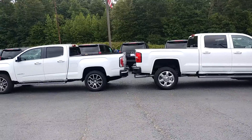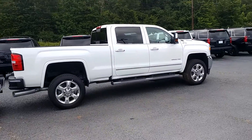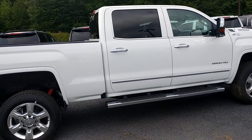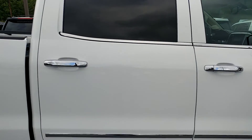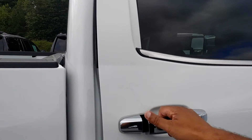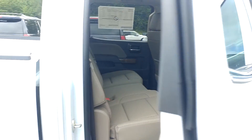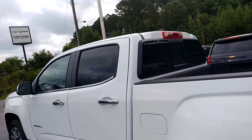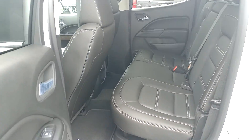This Canyon has the 2.8 liter Duramax diesel, and then of course this has the 6.6 liter Duramax diesel. It'll come down to how much you're pulling and also comfort. You'll have a lot more room in the 2500 than you would in the Crew Cab Canyon, so you have to decide what's going to be more important.